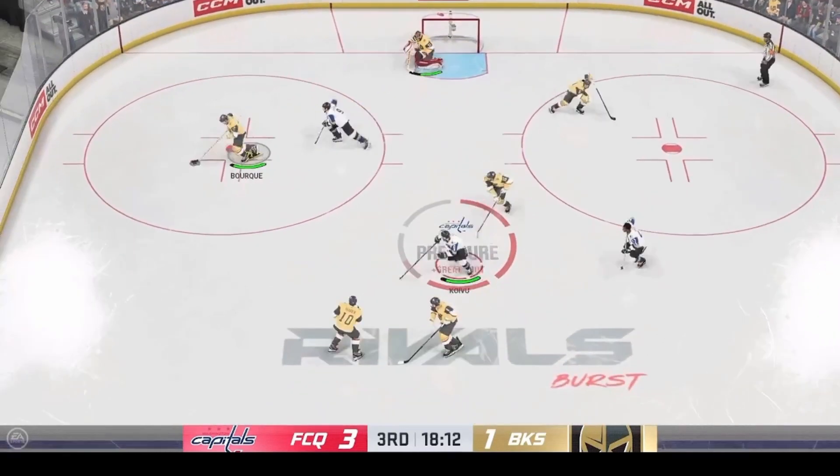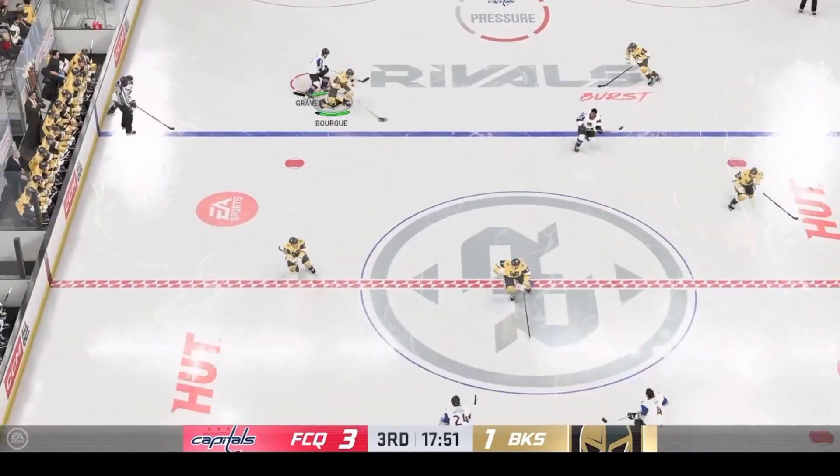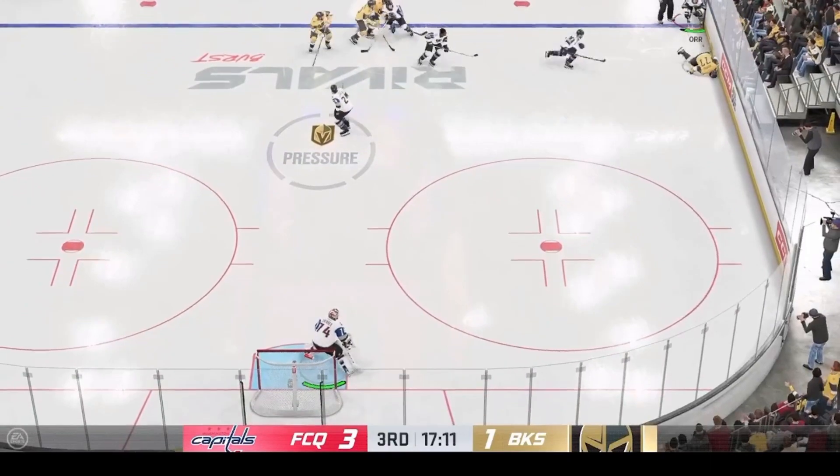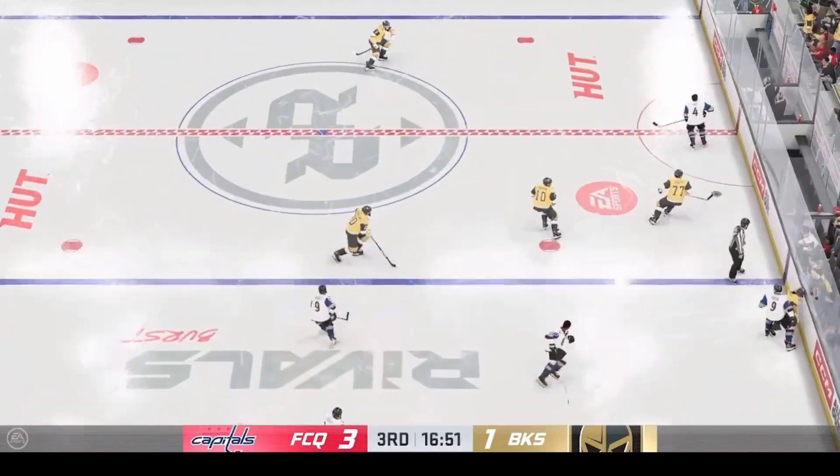Cheryl, how do you view it? Las Vegas needs to find a way to manage the puck better, James. They've given it away. They haven't created any offense as a result. They've been on their heels the entire game.